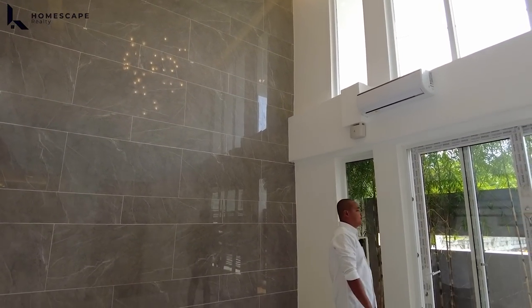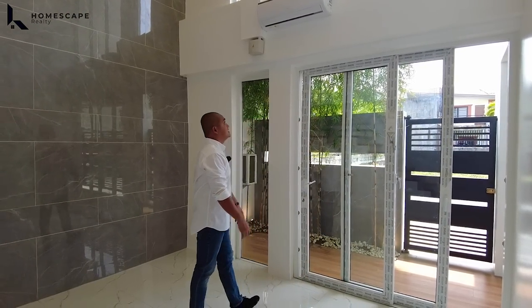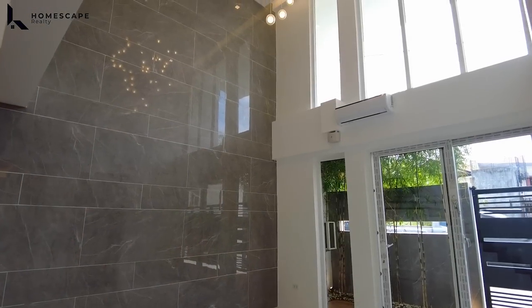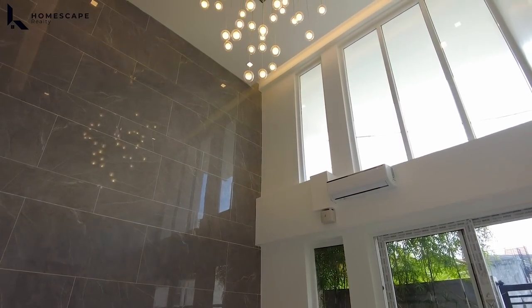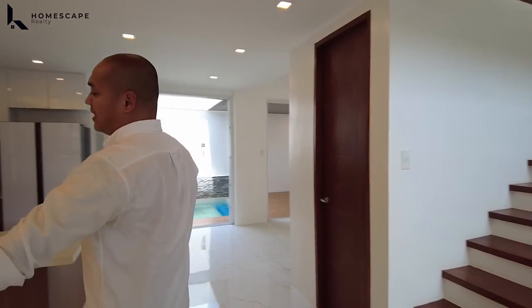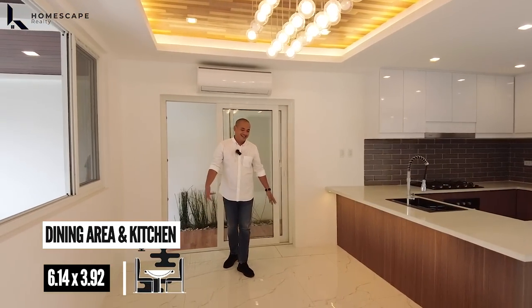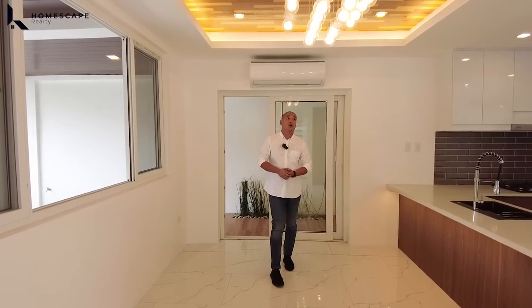All of the sliding windows and sliding doors used here are high-grade PVC, same with the fixed windows. Just a few steps and here is your dining area, which can cater up to a six to eight-seater dining table.